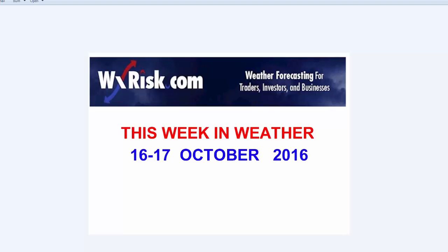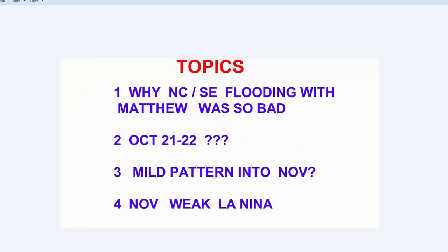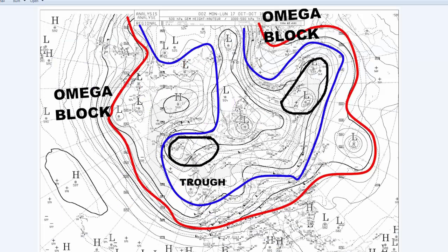In this particular edition of This Week in Weather, we'll be talking about a couple of interesting things. First, we want to go over why North Carolina and Southeast Virginia flooding was so bad with Matthew. The flooding there was really bad in some areas, and it's still going on. We'll talk about what might or might not be happening on the East Coast October 21st through the 22nd, whether the mild pattern will last until November, and also what a weak La Nina means for the month of November. So let's get started, and we'll begin by taking a look at the overall jet stream pattern.